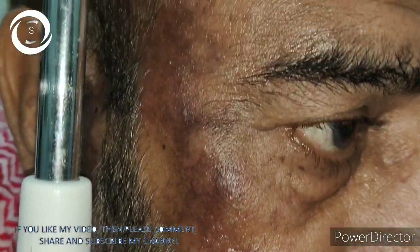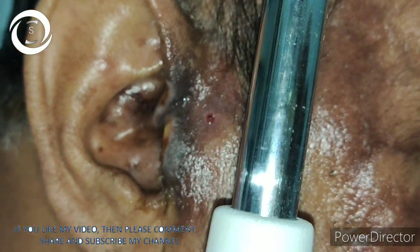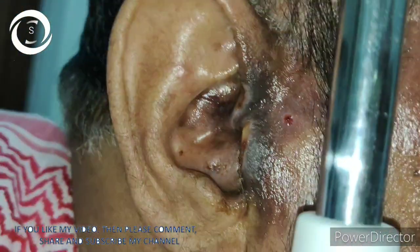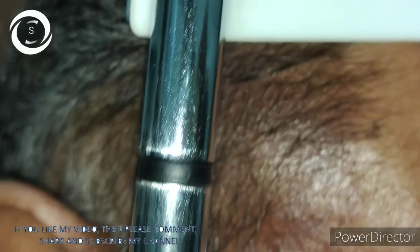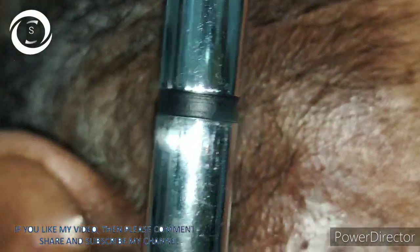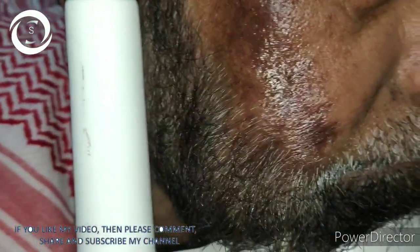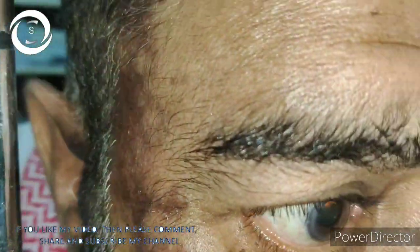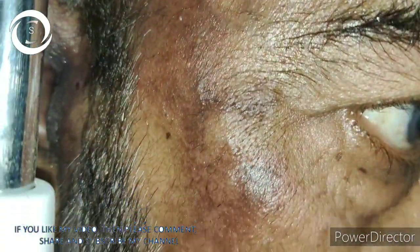Herpes zoster oticus is also known as Ramsay-Hunt syndrome. It was an interesting case — you can see the skin rash in the pre-auricular area and the whole dermatomal involvement. The patient told me his right eye vision had decreased along with the rash, and he also had deafness and balance problems, which are common signs in herpes zoster oticus.